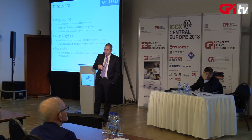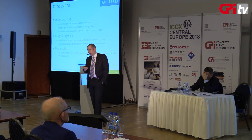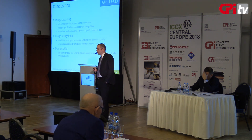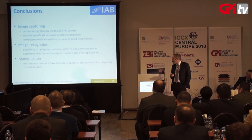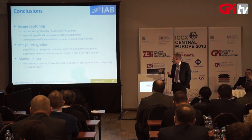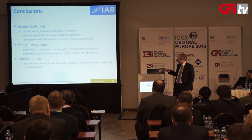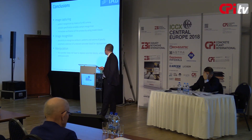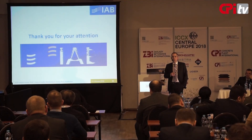Let me come to my conclusion. Our system works in three topics: first, image capturing to get all the data from the stones; then image recognition, comparison of stones, and detection of possible replacement candidates; and last, manipulation — taking out defective stones and replacing these with fitting stones from the replacement boards. Thanks for your attention.